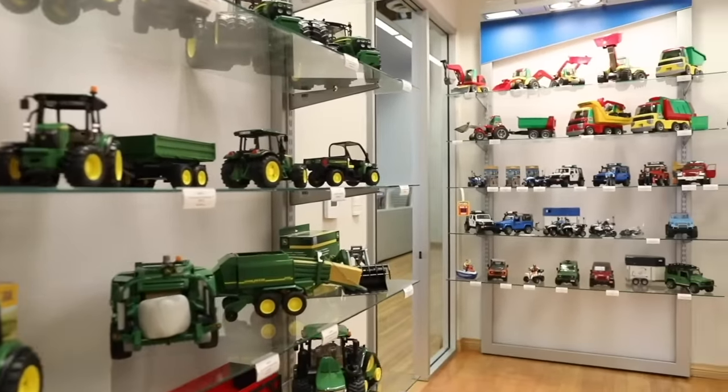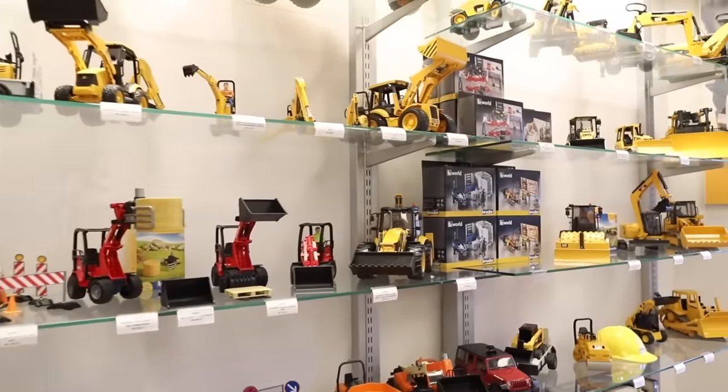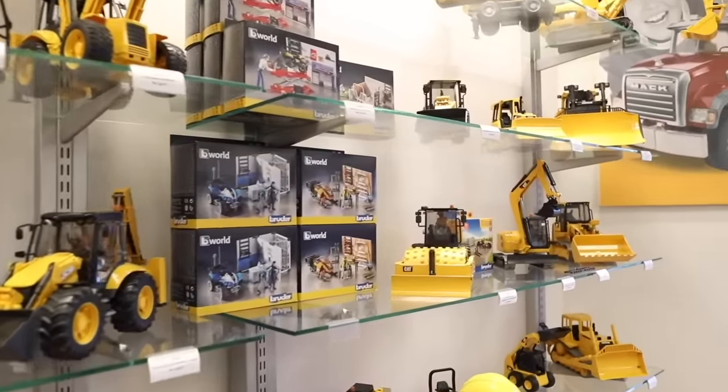Stop by and get your little one something special for the holidays at broodertoyshop.com — that's broodertoyshop.com.